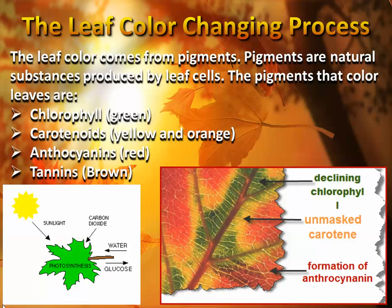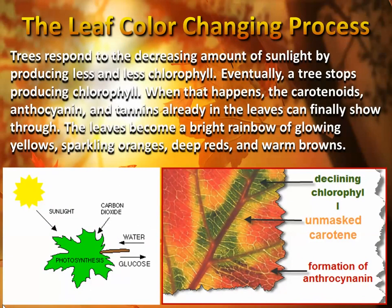All these pigments are in those leaves at the same time, but the predominant color we typically see in the warm season — spring and summer — is the chlorophyll. That's the chlorophyll production in the leaves that gives it its green color. But as we start losing daylight hours, the trees respond to that decreasing amount of sunlight by producing less and less chlorophyll pigment. When that chlorophyll pigment goes away, the tree stops chlorophyll production, and we start seeing the carotenoids, the anthocyanins, and the tannins that are already in the leaves — they finally show their true colors.